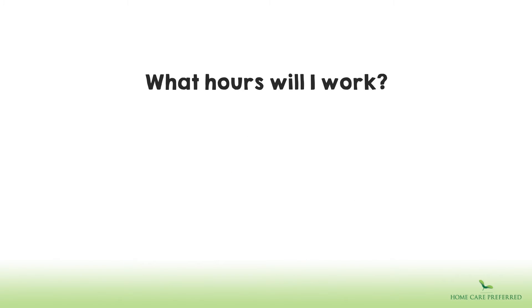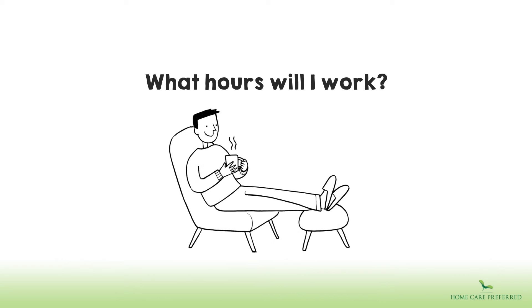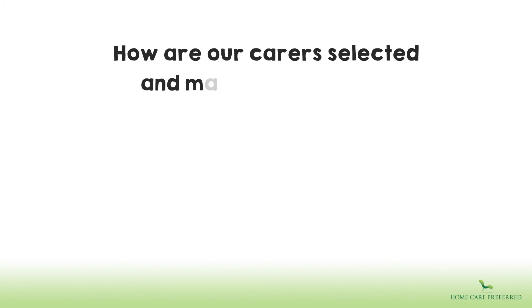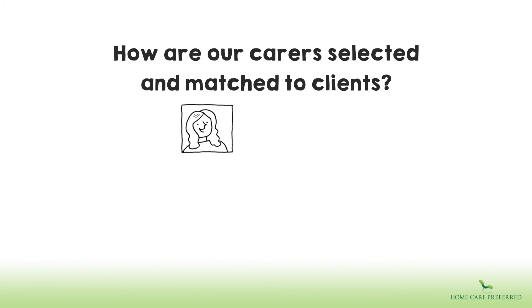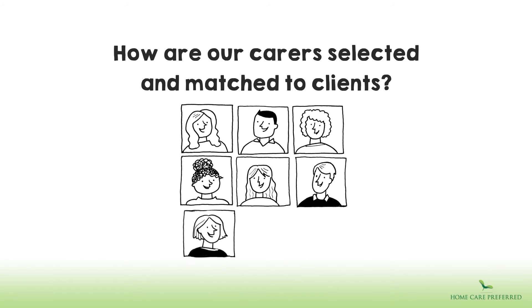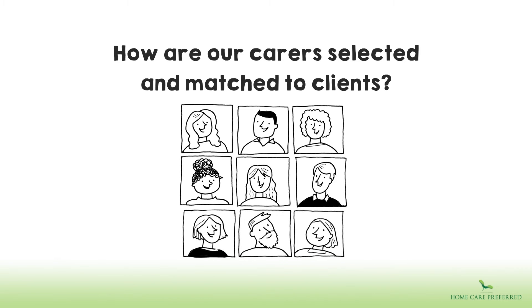What hours will I work? We agree a support plan and average daily hours with each client and carer. We recognise the importance of our care team receiving appropriate breaks. We ensure that carers have the right skill set before placing them with a client. In addition, we match the personality of carer and client.